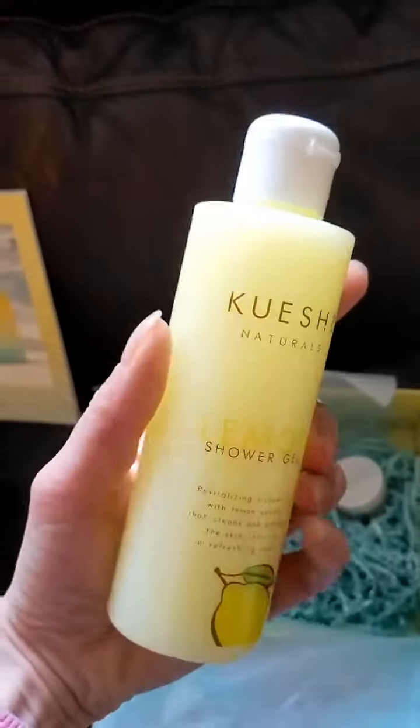The fourth product is by Kyushie Naturals and it's a lemon shower gel.